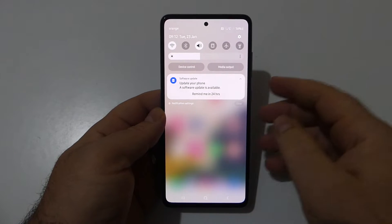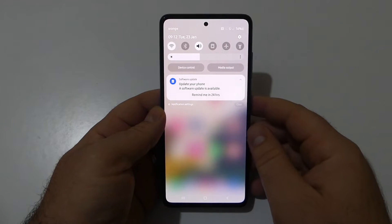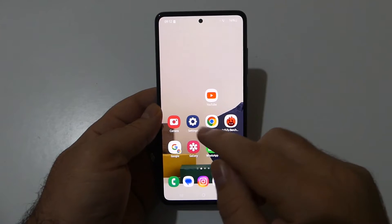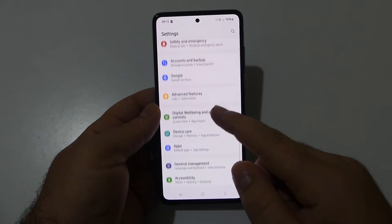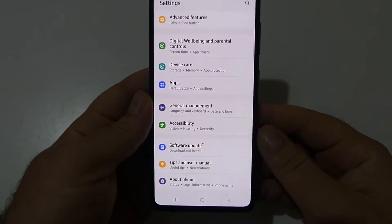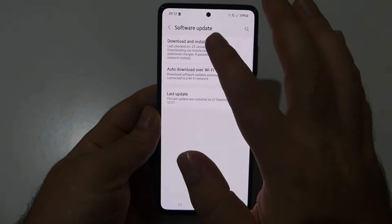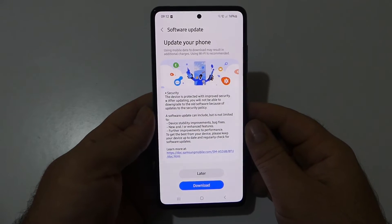If you haven't received this new update yet — as you can see, I did receive a notification for a software update. All you have to do is go to Settings, scroll down, and you can find Software Update right here. Tap on it, then tap Download and Install.